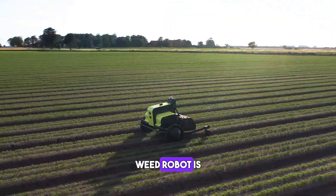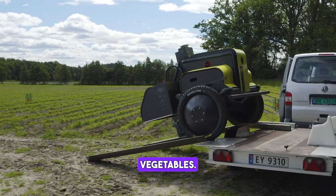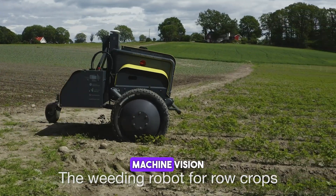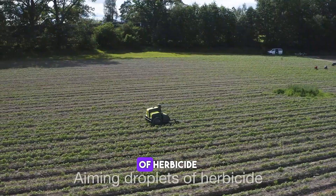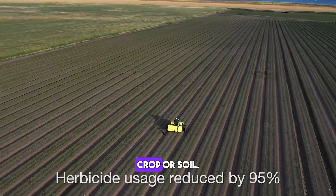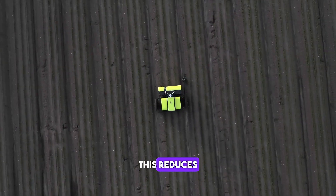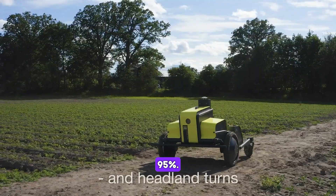The Asterix Weed Robot is an autonomous field robot designed for tending vegetables. The robot uses machine vision and ultra-precise nozzle technology to shoot droplets of herbicide on each individual weed, not on the crop or soil. This reduces the amount of herbicide used by approximately 95%.